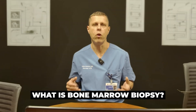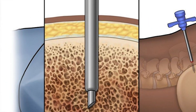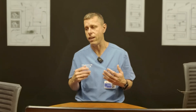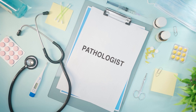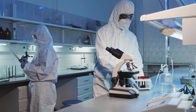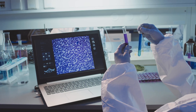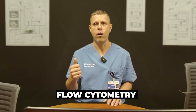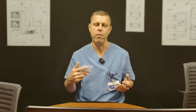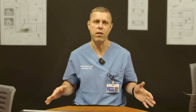So what is a bone marrow biopsy? It is a procedure where we collect a small sample of tissue from the bone marrow. We then send it to a specialized pathologist who will do a thorough examination of the specimen, including looking under the microscope and running tests like flow cytometry, cytogenetics, FISH tests, and many other things. It is very extensive and you will see that in the reports.